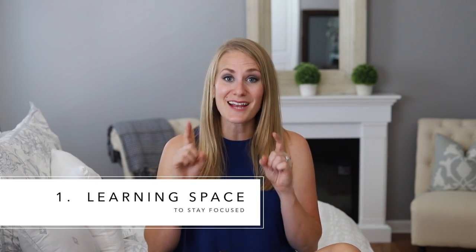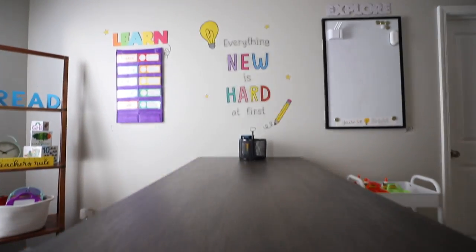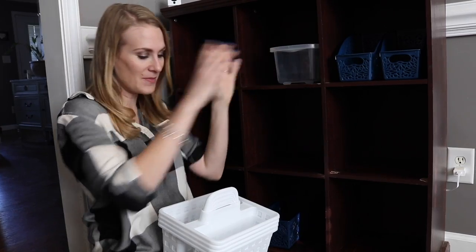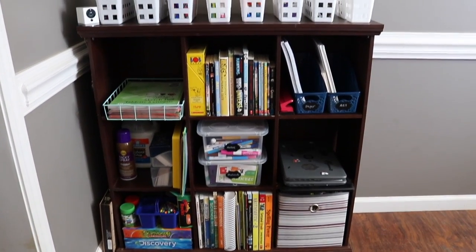First is to set up some sort of learning space to help keep you organized and your kids grounded. I have a whole video about this if you want to check it out. But this doesn't have to be big or fancy. I've worked with lots of clients who just use their dining room table and have a cubby system set up for all of their supplies. Some people use a wheelie cart.